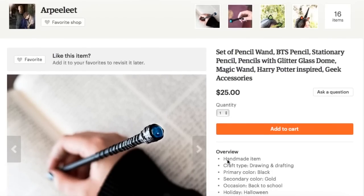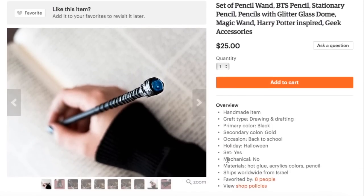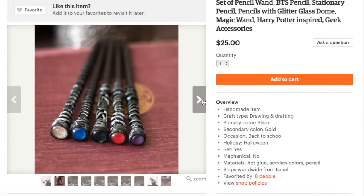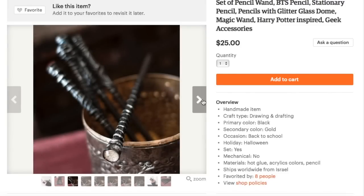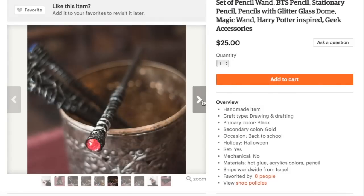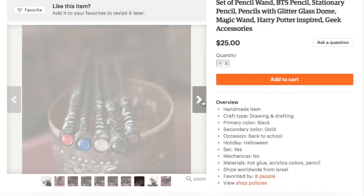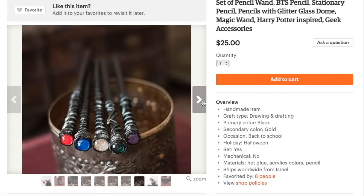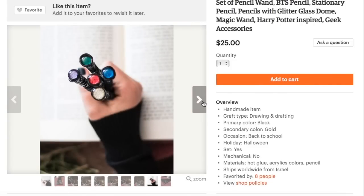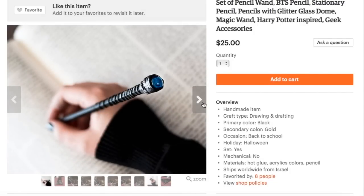This next writing utensil is from Arpalit, and I thought these were absolutely gorgeous pencils. They all have this gem on top, and they come in a variety of colors for Hufflepuff, Slytherin, Ravenclaw, Gryffindor, or just your favorite color. I believe these are beautifully made, and honestly if I were to get one of these I probably wouldn't even use it very often, because they look like really pretty wands and not something that I would want to sharpen and slowly make smaller and smaller and diminish over time. But that's what pencils are for, I guess.